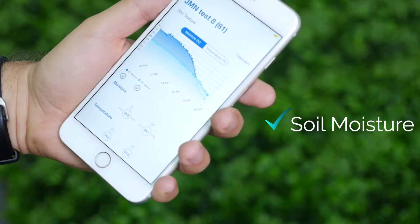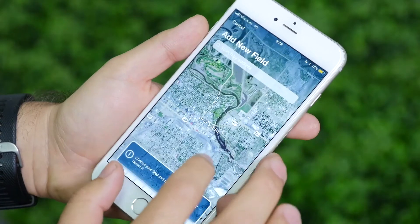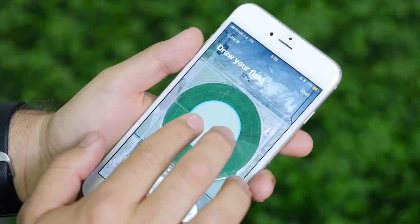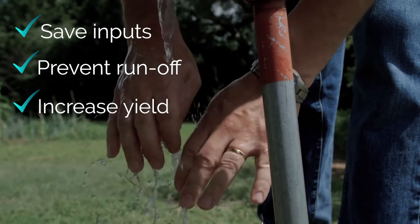Combining soil moisture, temperature and EC readings with a comprehensive big data analytics platform and advanced cloud technology, CropX delivers the most reliable soil monitoring system on the market. We help farmers cut costs, prevent runoff and optimise pasture and crop yields.